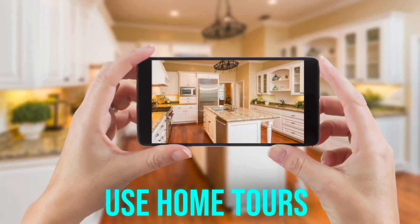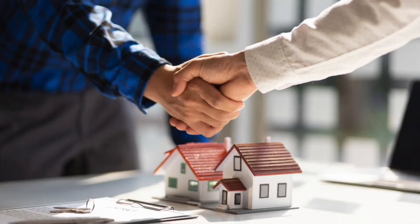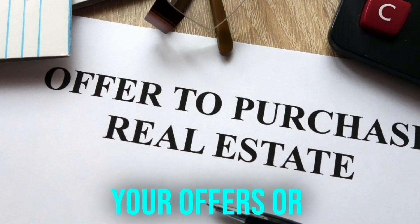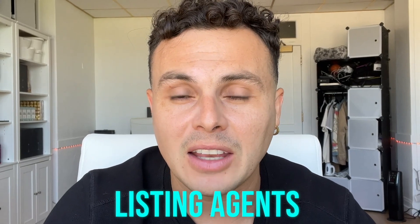Number four, use home tours as a networking mechanism. You're going to be asking for permission. What I like to personally do is tag the realtor or maybe share the home tour with the realtor. You start to build relationships. They now want to prioritize your offers or prioritize you to host their open houses. So this is a great way to provide some value to other listing agents.